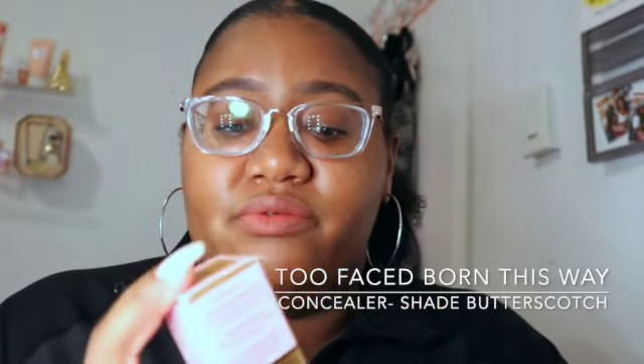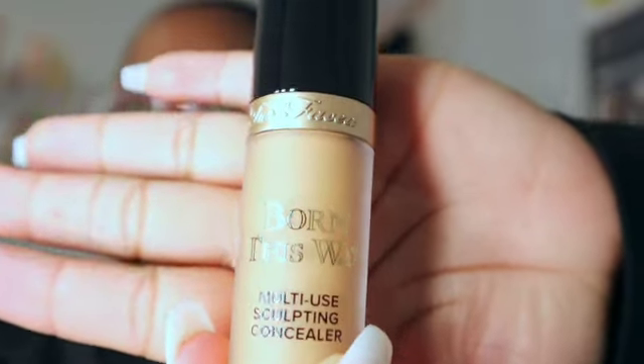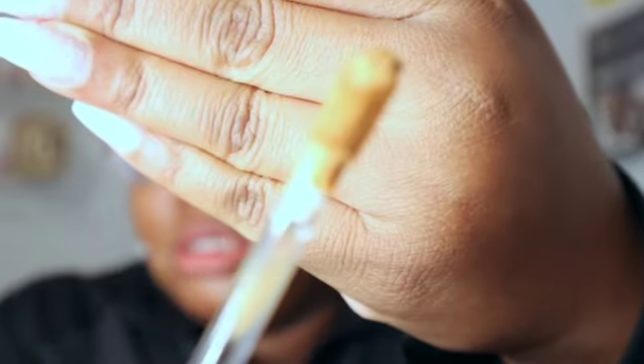There's another product I wanted to try out, which was the Too Faced Born This Way Super Coverage Concealer. I got it in butterscotch for my complexion, and I'm so excited to try this because all the makeup girlies have given so many good reviews about it.